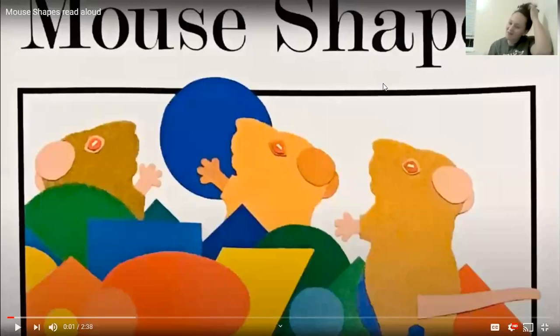Hello, my friends. I'm so excited we get to read another story together. And this one is about shapes and three mice that we already read — we have already met them. So today our reading is called Mouse Shapes, and it's by an author that we've read before, Ellen Stoll Walsh.